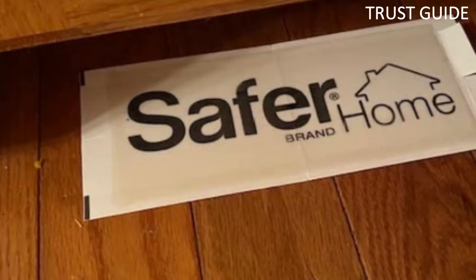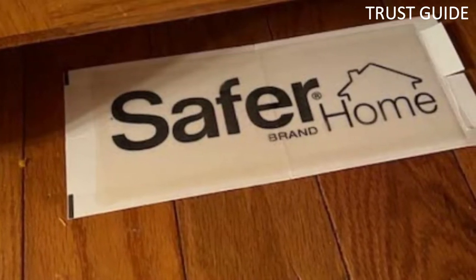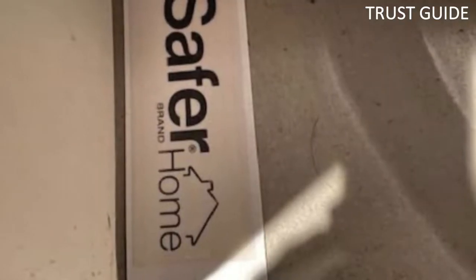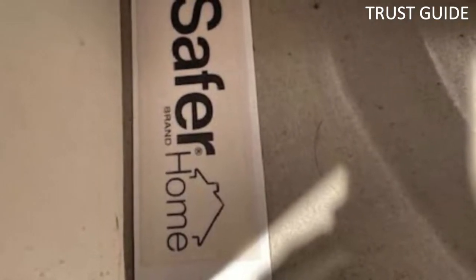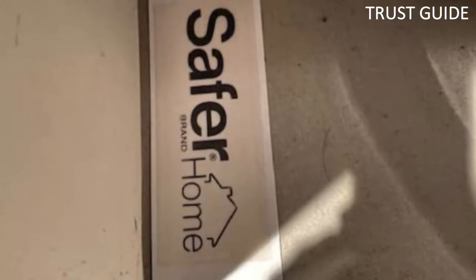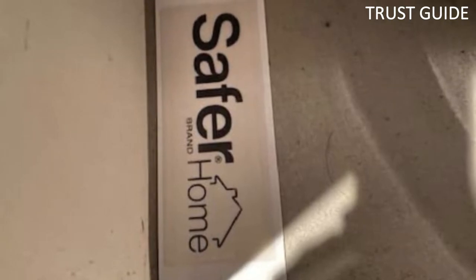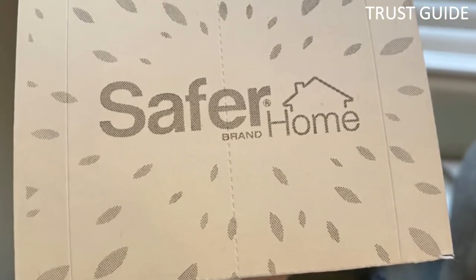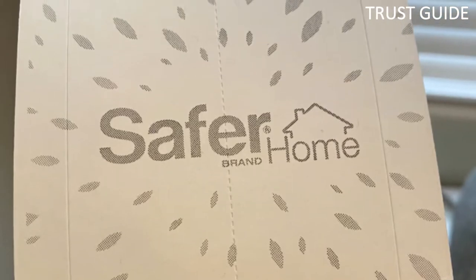The traps are safe to use around kids and pets, though it's still recommended to set them up in areas that are out of reach. While ant traps cannot kill the colony's queen to eradicate the infestation at the source — because worker ants don't bring the poison back to the nest — they are an effective method for controlling pesky ant populations. These traps are also effective against spiders, roaches, centipedes, and many other crawling insects.